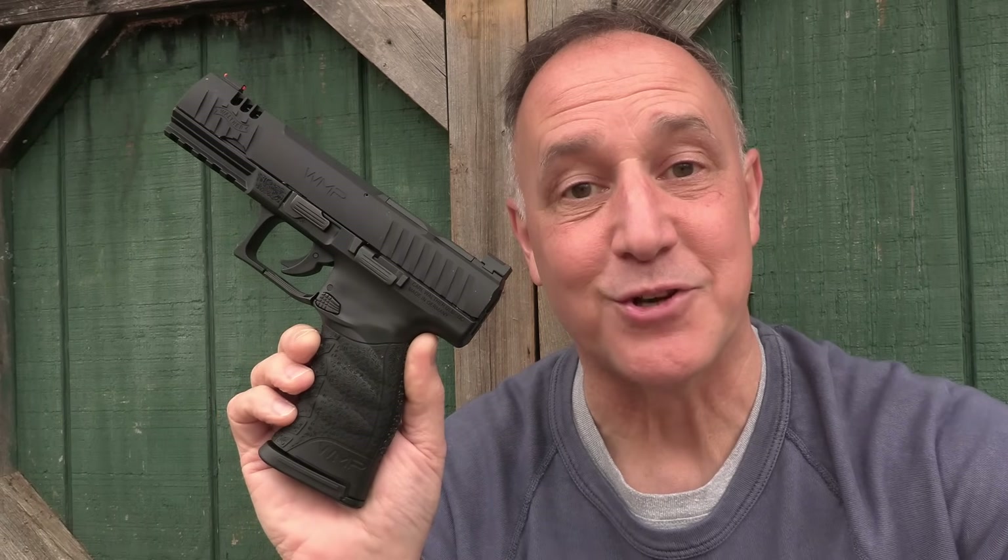When I was at the NRA show in Houston this past year and went by the Walther booth, I saw that they had introduced the WMP — the Walther Magnum Pistol — and I was really surprised. There's not a lot of options for .22 Magnum in semi-automatics, and there are a number of reasons why.